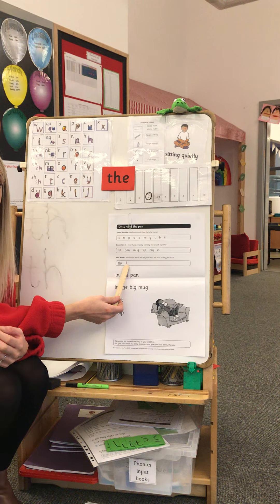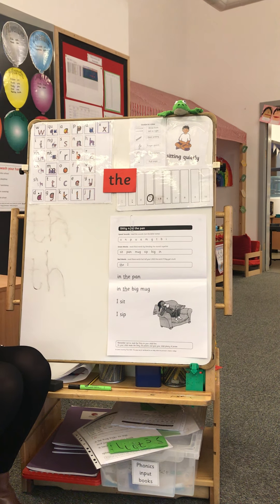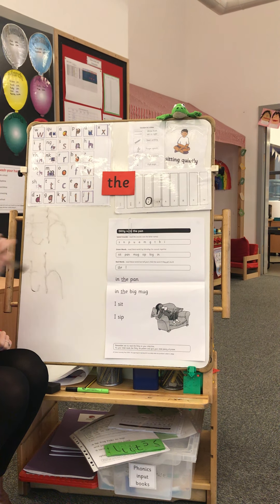We have a new story today and our story is called In The Pan. Can you say that? In The Pan. What I'd like you to do now is read the speed sounds. Remember to use your magic stick and point underneath each one. Off you go. Well done. Now let's do the green words.